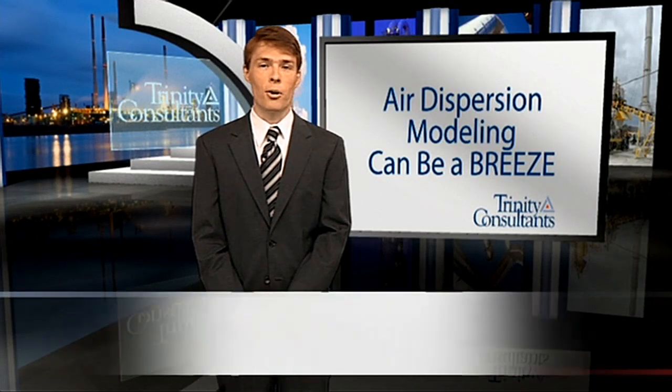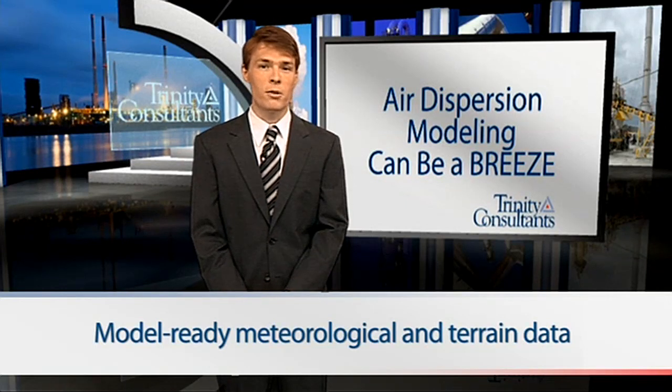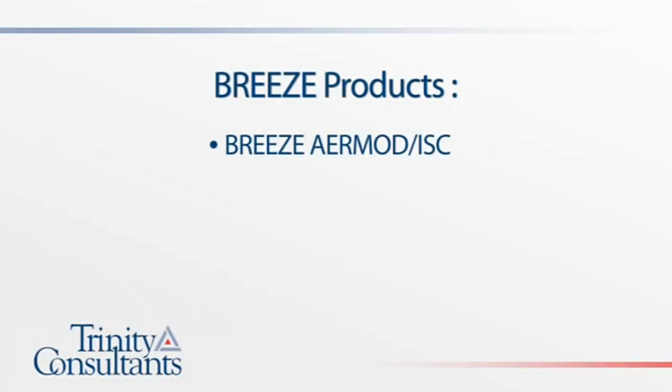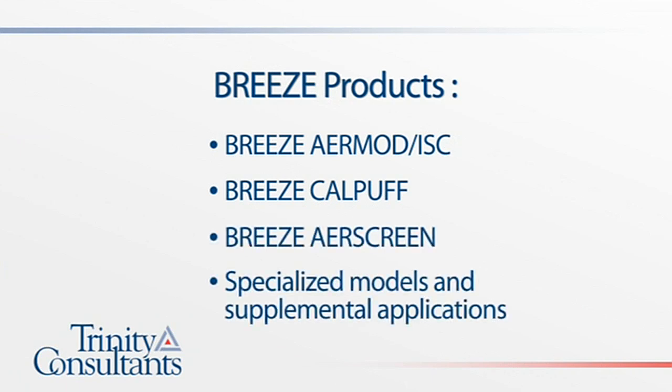Breeze users enjoy excellent technical support, from basic installation issues to complex scientific questions. Breeze also provides model-ready meteorological and terrain data needed for models such as AirMod and CalPuff, processed by an expert team of meteorologists and environmental scientists. Breeze Software has long been a leader for regulatory modeling for air permit applications. The current product line includes Breeze AirMod ISC, Breeze CalPuff, Breeze AirScreen, as well as other specialized models and supplemental pre- and post-processing applications, simplifying the entire process from processing meteorological data to producing top quality 2D and 3D graphics of modeling results.